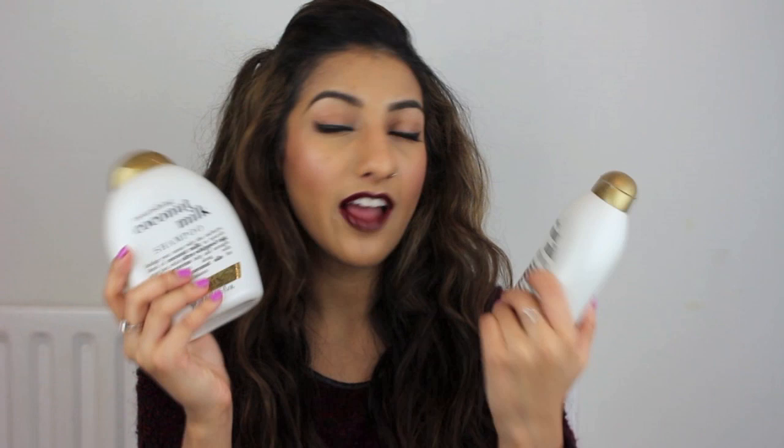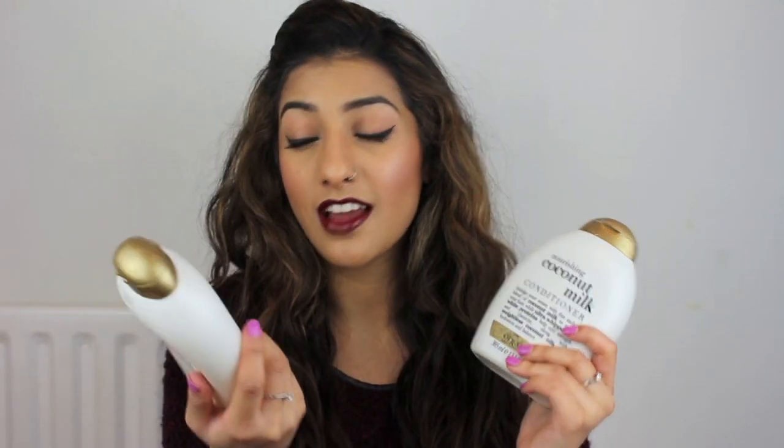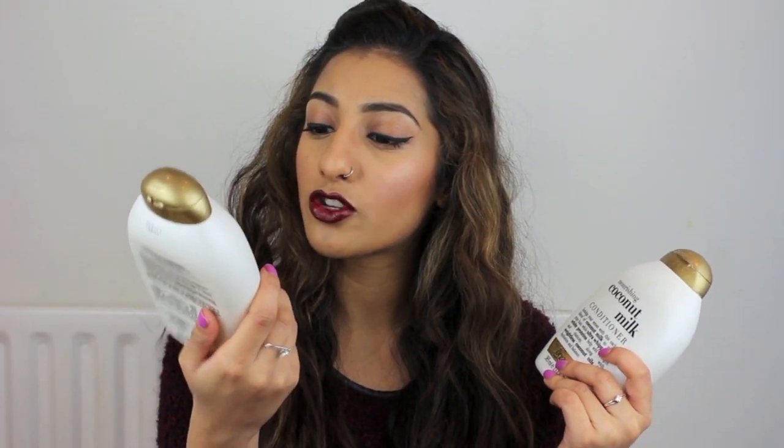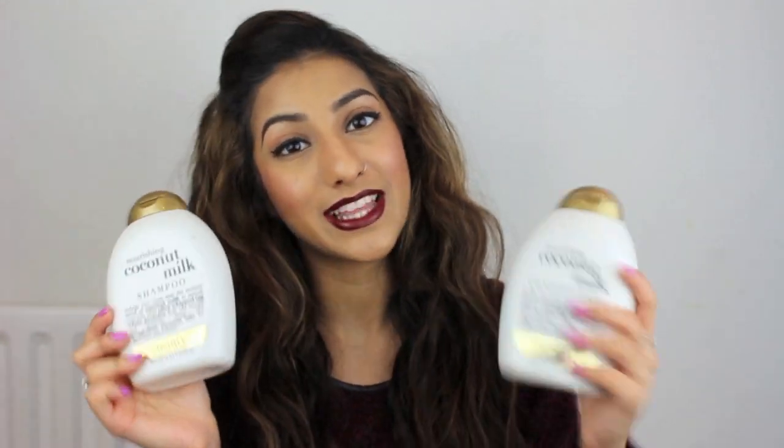Once the oil is ready to be washed out, or if not I'm just washing my hair as normal, this is the shampoo and conditioner I use. I've spoken about it on my channel before — it's called Organics Nourishing Coconut Milk Shampoo and Conditioner. The coconut milk is really good for nourishing your hair, and it's also got ultra whipped egg white proteins which are really good for adding strength and elasticity to your hair.